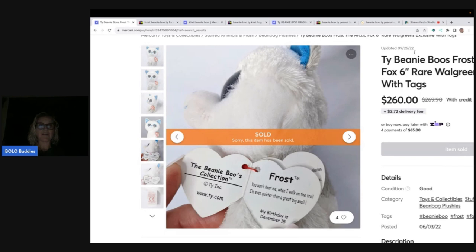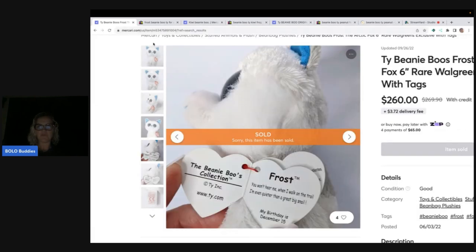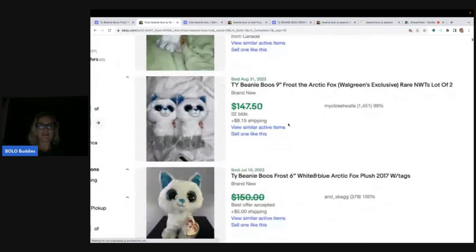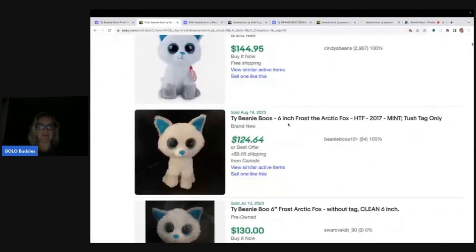If you are not on Mercari and you sell plush, I highly recommend getting over there and getting your plush on that platform. I do have a link down below — if you join with that referral link, you're going to get $10 to shop and another $20 when you sell $100 worth of stuff, so that's $30 of free money. This was a Walgreens exclusive Frost the Fox, and Stellar Seller Sam found one of these and sold it for big money — definitely check out her YouTube channel. Here are the eBay solds just to show you guys, this is not a fluky thing, this is for real. There are enough solds here to see that this is definitely a big money bolo.